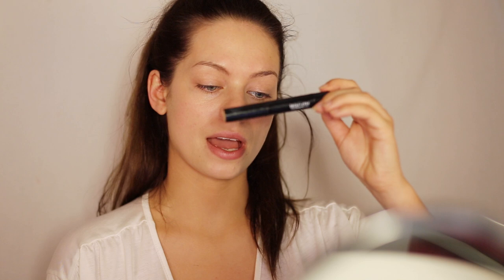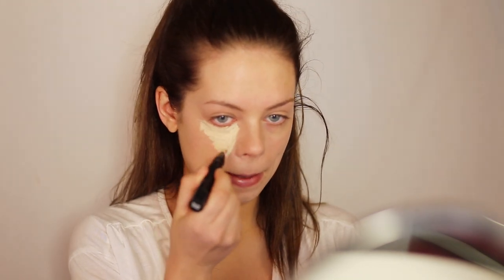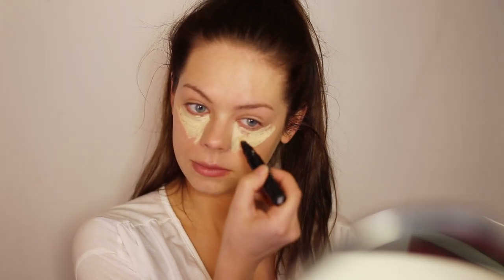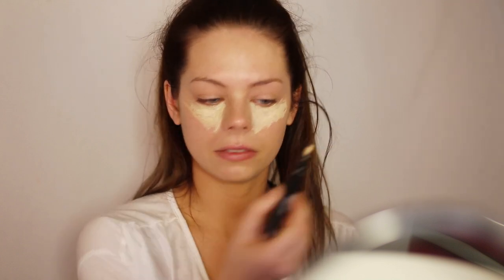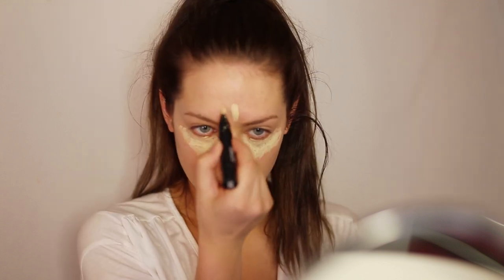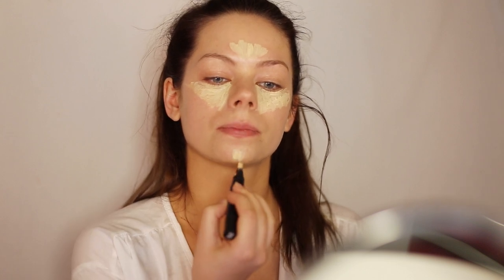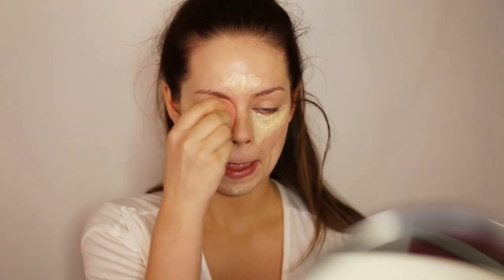Now I will be using the MAC Prep and Prime highlighter in the color Light Boost under my eyes to just highlight. It smells weird — it smells like perfume. I haven't used this so much; I got it a month ago but I used it like twice because I just like my Urban Decay Naked Skin Concealer better. Using a beauty blender, I'm tapping everything into my skin.